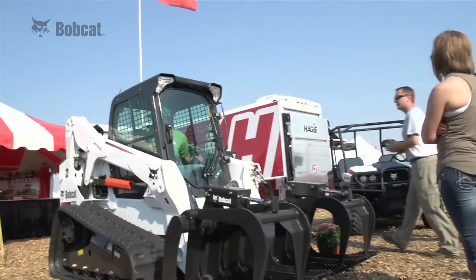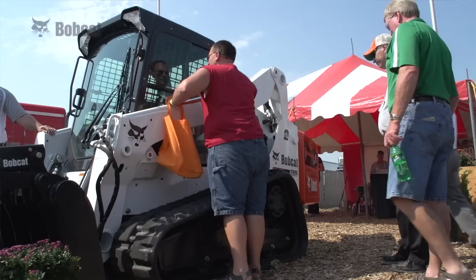We have skid loaders, compact track loaders, utility vehicles, and compact tractors. People are pretty excited to come check out some of the new equipment we got.